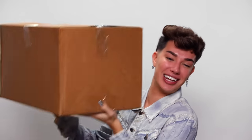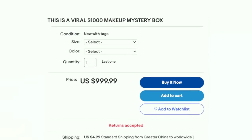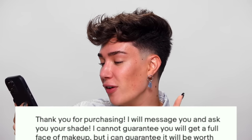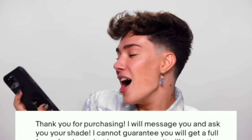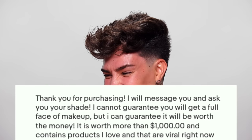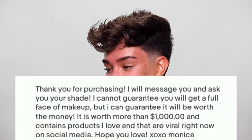I've been searching online, and for today's YouTube video, I ordered a $1,000 makeup mystery box. That's a lot of money. We're going to find out together what this box actually has inside, so without further ado, let's get into it. Let's get right into this makeup mystery box. Before we open it up, let me read you guys the eBay listing: 'This is a VIRAL $1,000 makeup mystery box. I will message you and ask you for your shade. I cannot guarantee you will get a full face of makeup, but I can guarantee you will get more than $1,000 worth of products inside.'